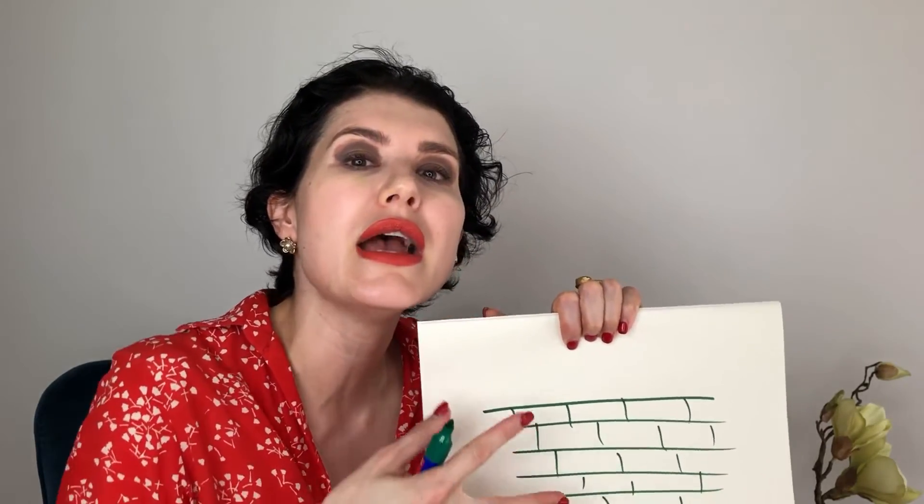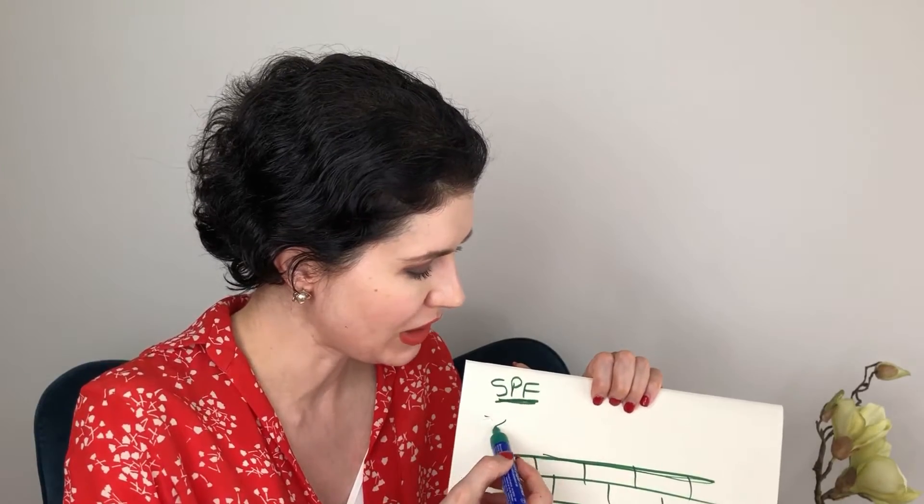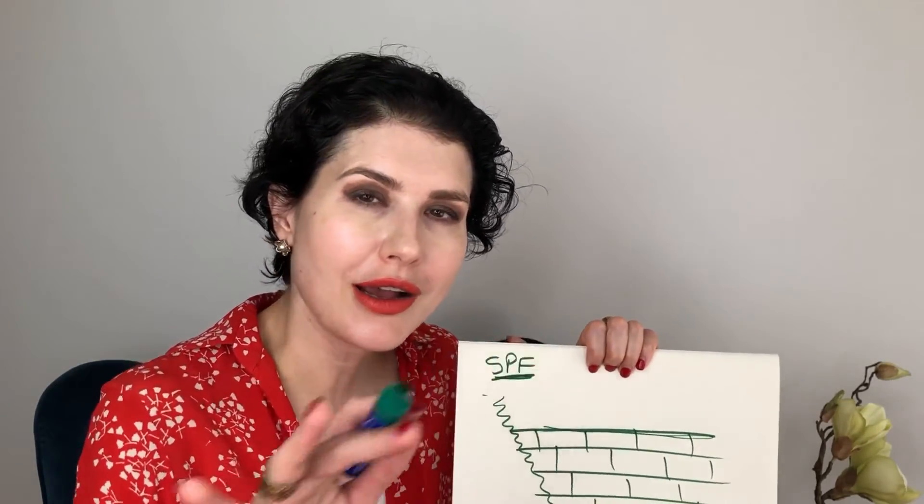Think of the skin's upper layer — the epidermis — like a cobblestone wall, with a top and a lower part. UVA and UVB are the most important rays from the sun. The SPF factor only refers to UVB, but UVA is actually much more important to protect against, because UVA penetrates deep into the skin and causes collagen breakdown — meaning wrinkles.